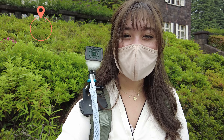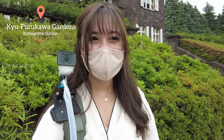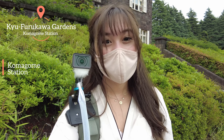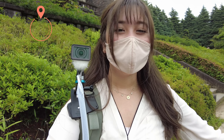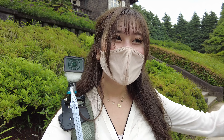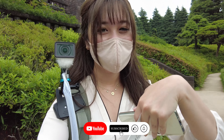Hey guys, so today we are at the Kyu Furukawa Gardens in Komage on the JR Tokyo line. It runs from April 29th to June 30th. They have a lot of roses — I think it's like hundreds of different blooms and they're so beautiful. We're going to go take a look around, and I'm currently live streaming.